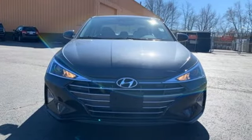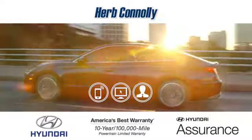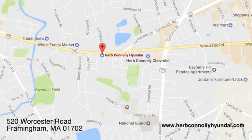You'll never know until you try. Test drive it today. Call, click, or stop in and see us today. We're conveniently located at 520 Worcester Road in Framingham, Massachusetts.